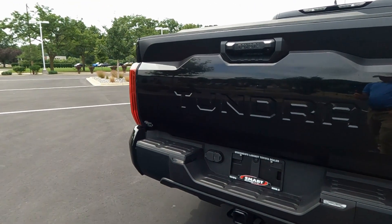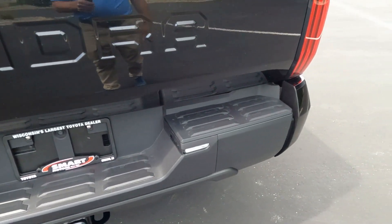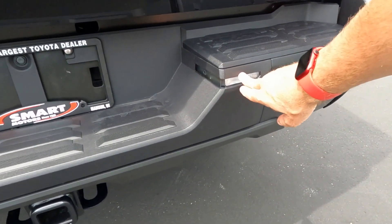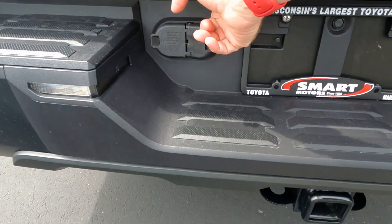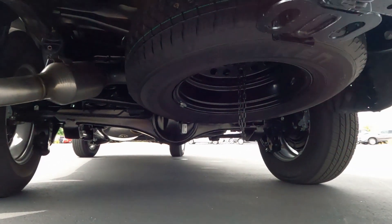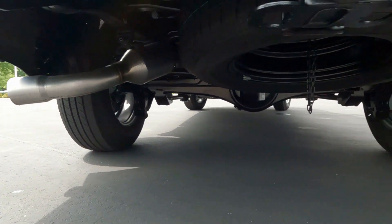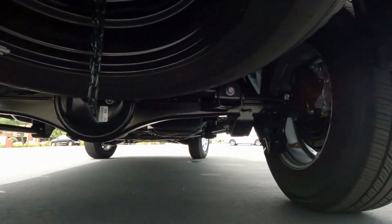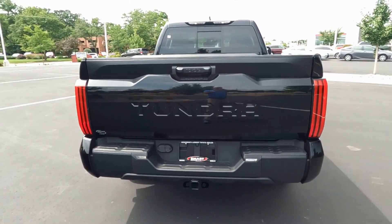The step bumper has a slip-resistant tread, so you don't slip when you get off the boat ramp with wet feet — very handy. The LED backup lights are here, and trailer lights with a seven and four-pin setup are all set up, along with a receiver hitch. Underneath, there's a full-size spare tire — the same wheel that's on the ground. The exhaust for 2022 exits on the driver's side. The multi-link rear suspension, all new for 2022, provides a smooth, quieter, less jarring ride.